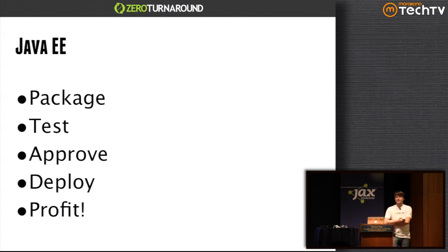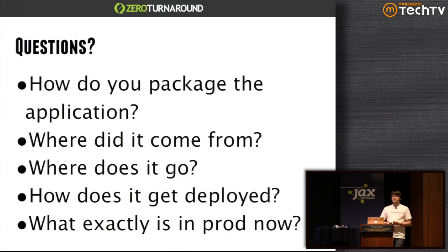Somehow it's much harder to build a predictable pipeline for deploying an application than it is for FedEx with packages. One of the reasons is that Java, and generally software, building and deploying is significantly more complex than the FedEx project. If you just start asking questions like: how do you package the application? Where does it come from? Where does it go? Who touches it? What exactly gets deployed and how? — you get very different answers depending on people and organizations you talk to.